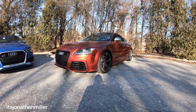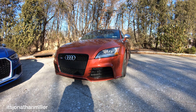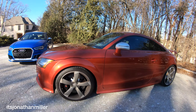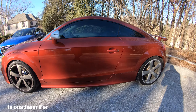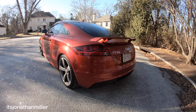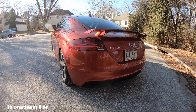It has a 2.5 liter five-cylinder turbo making 360 horsepower. In 2012 in the United States, only 421 cars were sold. This car is a special order color which took 11 months to build and be delivered. It is called Volcano Red Metallic and is the only Audi TT RS in this color in the United States for 2012.